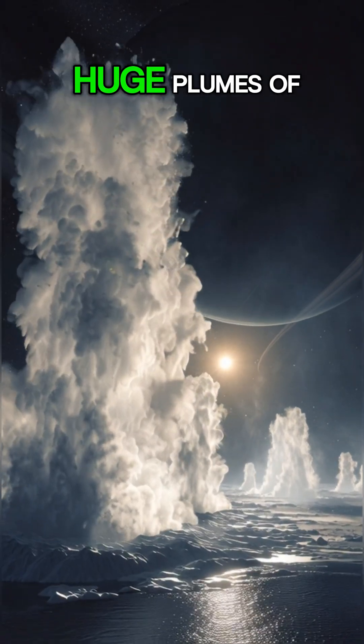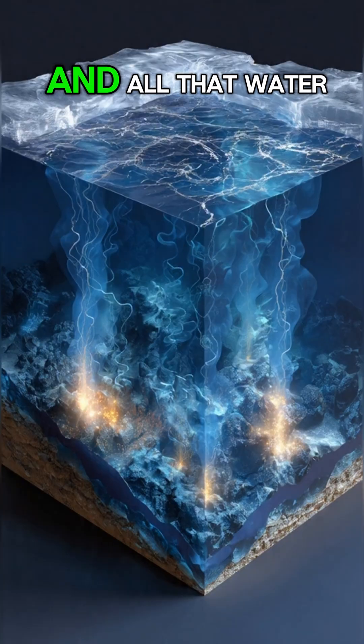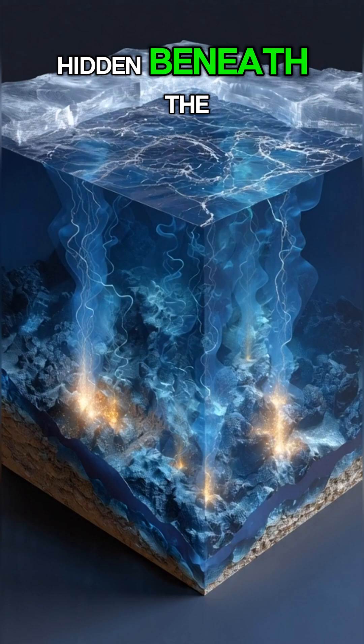From these cracks, huge plumes of water shoot hundreds of kilometers out into space. And all that water comes from a vast, global ocean hidden beneath the ice shell.